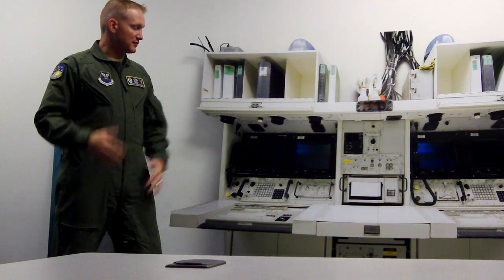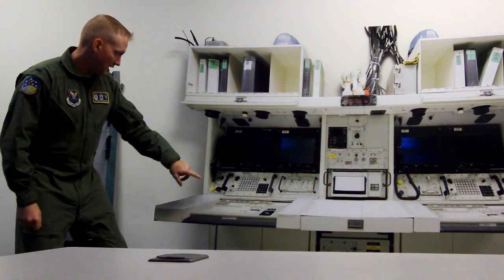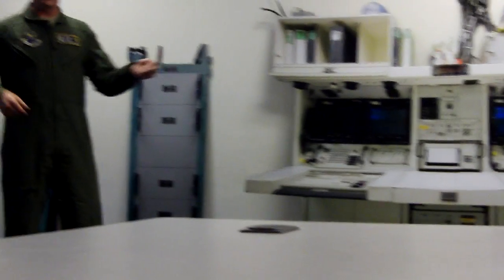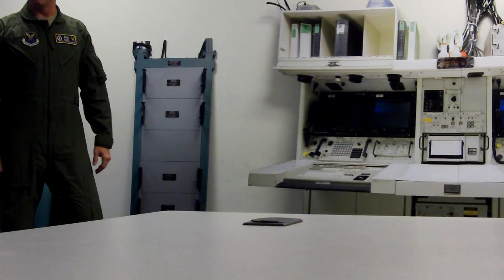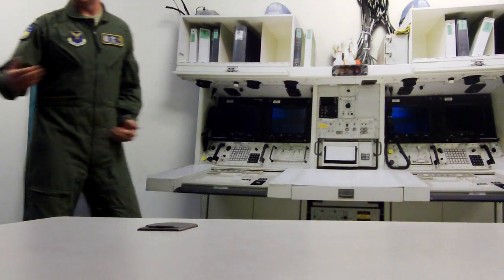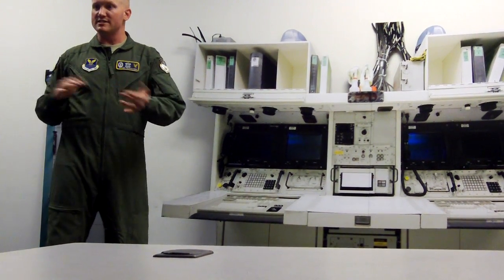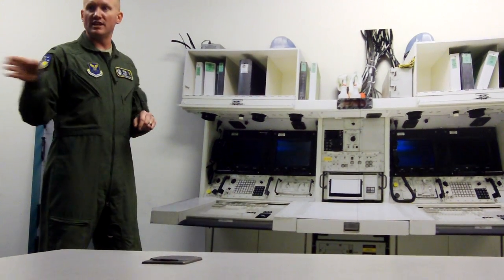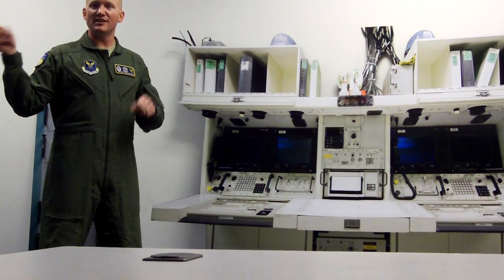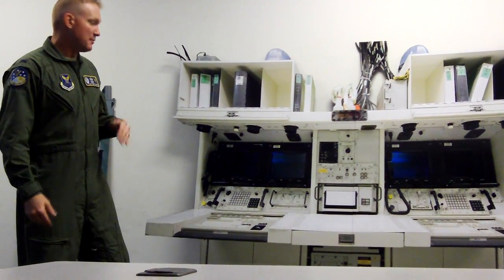Then we take the appropriate actions after that message to go ahead and launch. The president has a myriad of options he can use to launch. In order to launch, you have one switch, one key, one switch, and one switch — the switches are turned and the key is turned. Notice there's no big red buttons or anything like that — not like you see in movies or cartoons. The key is also contained in this container. If we get the message and the president tells us to launch, the commander puts the key in. You saw in the video how they use their checklist and coordinate — they put in the key and they launch.